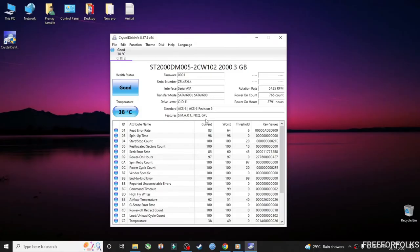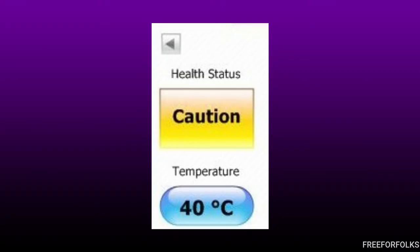Speaking about another scenario — under health status, if you see 'Caution,' then there is something wrong with the hard drive and it might fail in coming days or within a year.